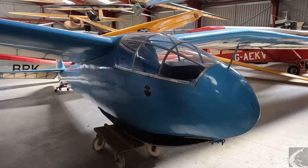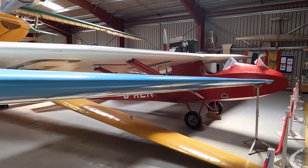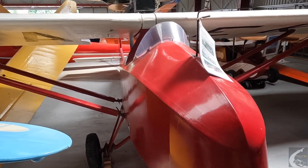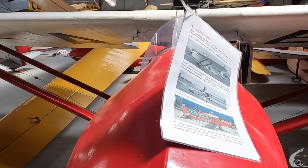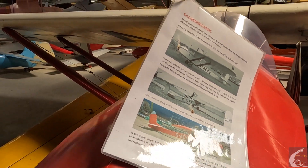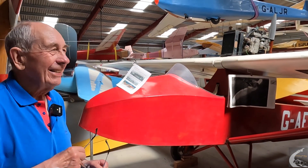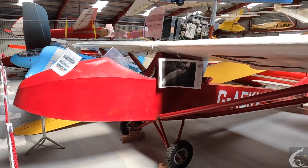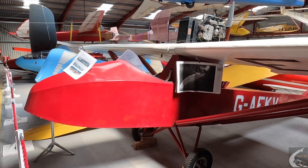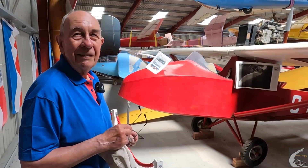The third thing we have from Brooklands is this — a Kronfeld Drone, a powered aircraft made by the British Aircraft Company. This particular one has a Ford car engine on it, which is very exciting. I should say it puts a hard load on the structure so we would never run the engine — it would cause vibration. You have to start it by hand at the back. A number of these drones were built and they were fairly popular; some are still flying.